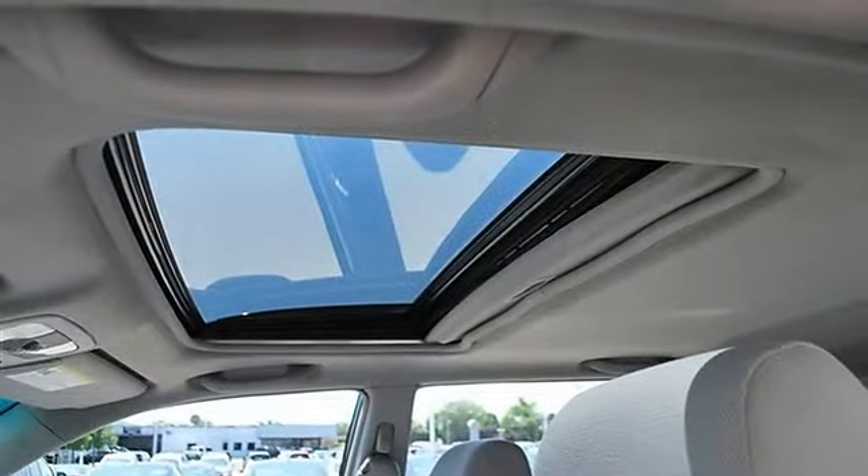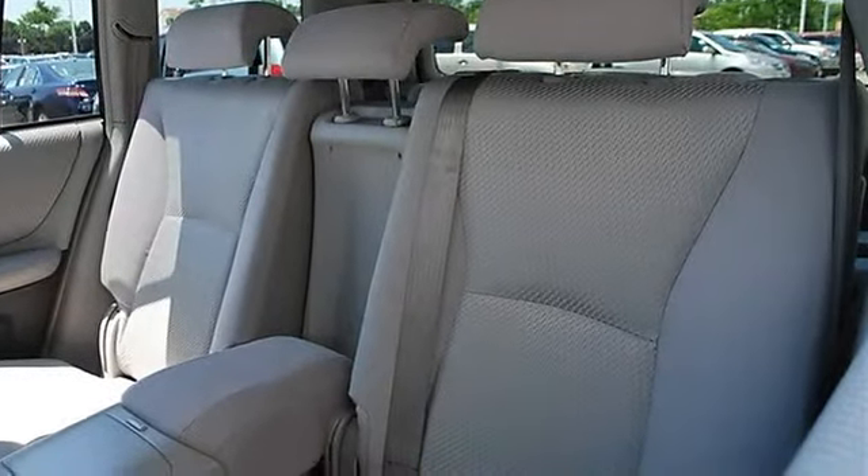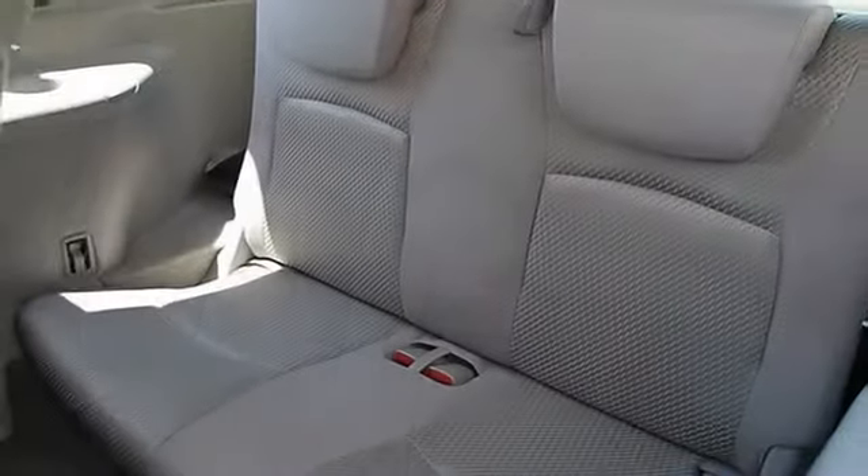Power windows, power door locks, cruise control, keyless entry, AC, rear AC, rear seat heat ducts, rear defrost.